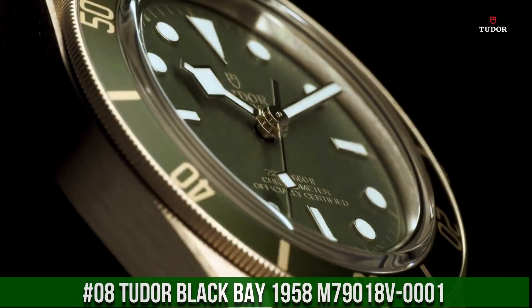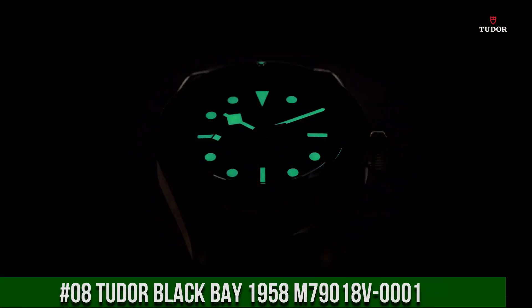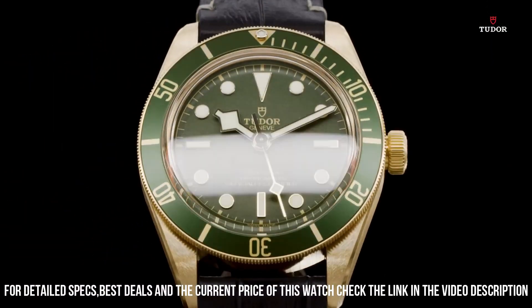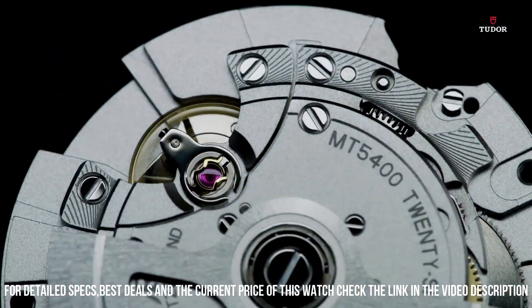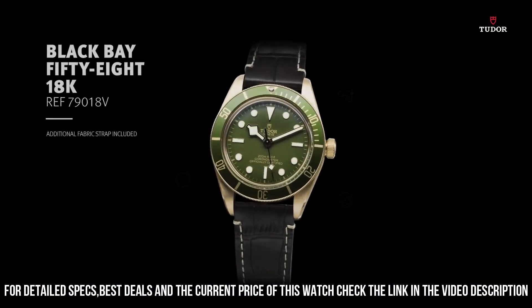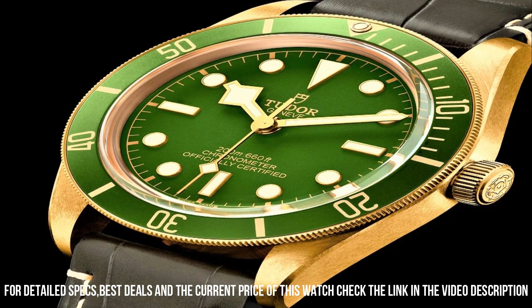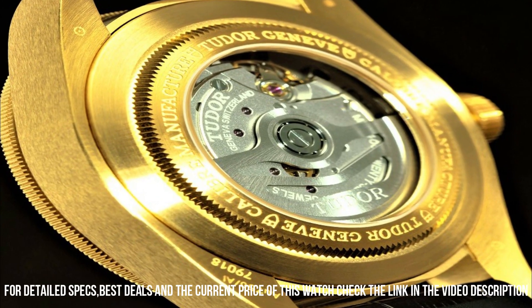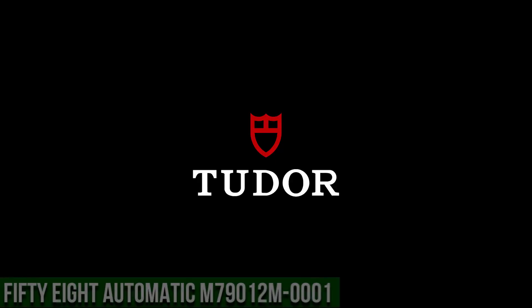Number 8: Tudor Black Bay 1958 M79018V-0001. 18-karat yellow gold case with a brown alligator leather strap. Unidirectional rotating 18-karat gold bezel with an inlaid green aluminum ring. Green dial with luminous yellow gold-tone hands and dot hour markers, minute markers around the outer rim. Dial type analog. Luminescent hands and markers.